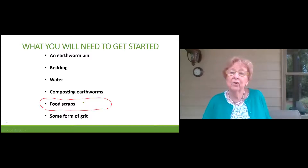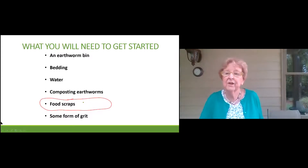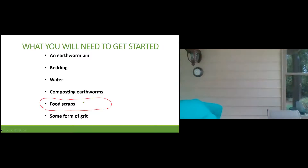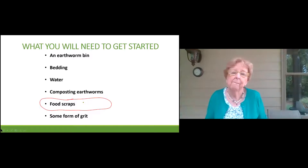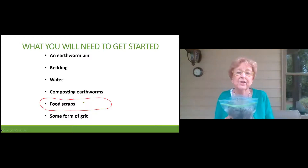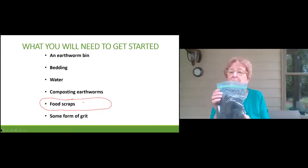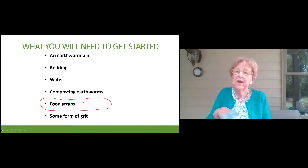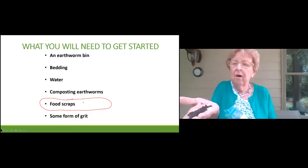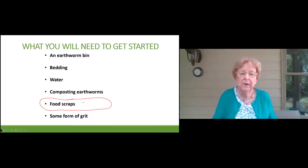I'm going to take a few minutes to tell you what you will need if you're interested in vermicomposting. This is the final product — it's called vermicompost, and it is worm poo. Many people call it black gold. If you put it in your hand, it's very, very soft, dark, but it is a wonderful nutrient for your plants. We can also make something called worm tea, which I'll talk about a little later — not something you'd want to serve at your tea party.